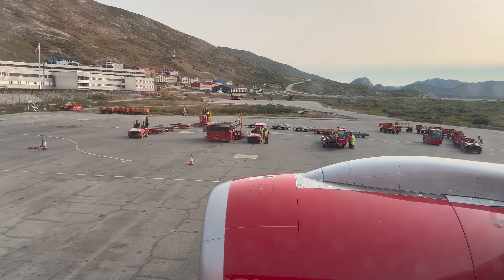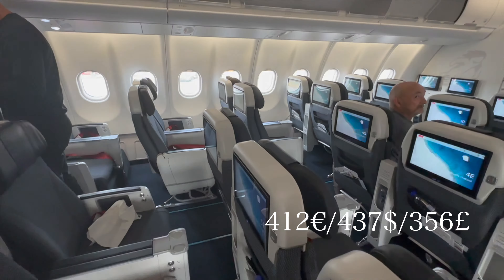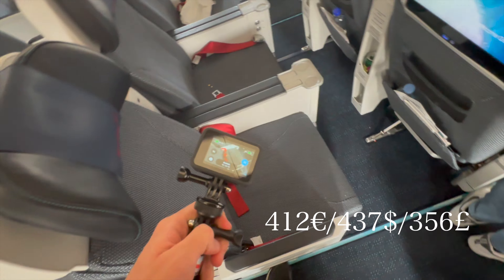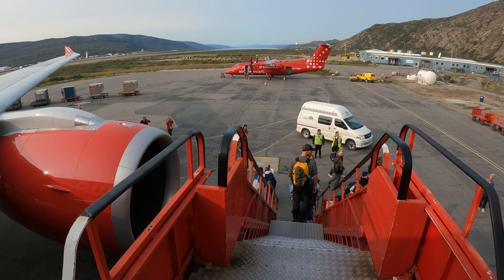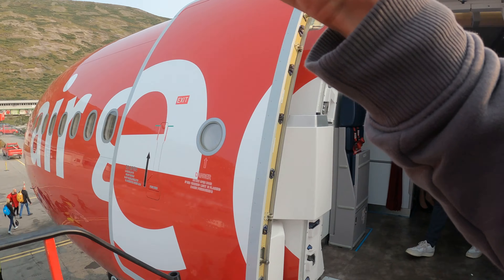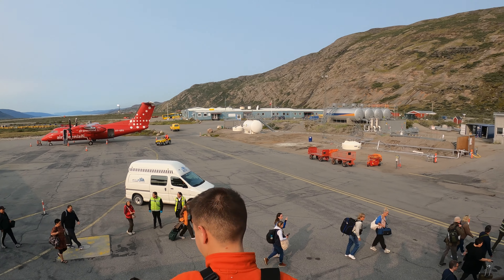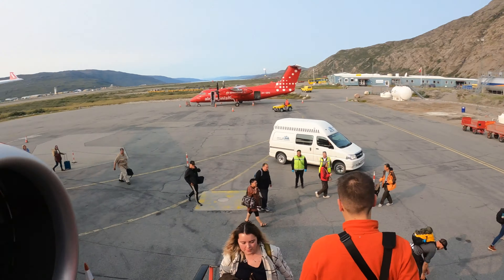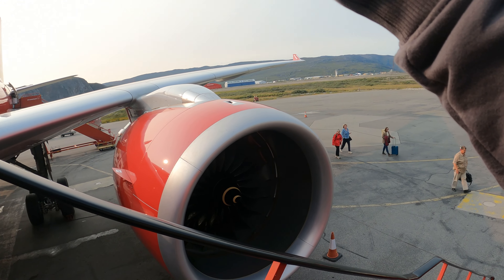I purchased my ticket for 412 euros round trip for 4 flight segments: Copenhagen to Nuuk and Nuuk back to Copenhagen, with a one-night layover in Kangerlussuaq. If I wanted to avoid the night transfer at this airport village, I would have to pay 690 euros round trip — for the exact same 4 flights, just without the night layover in Kangerlussuaq.